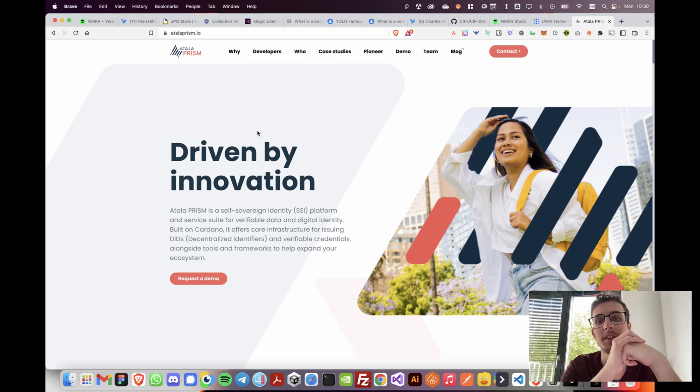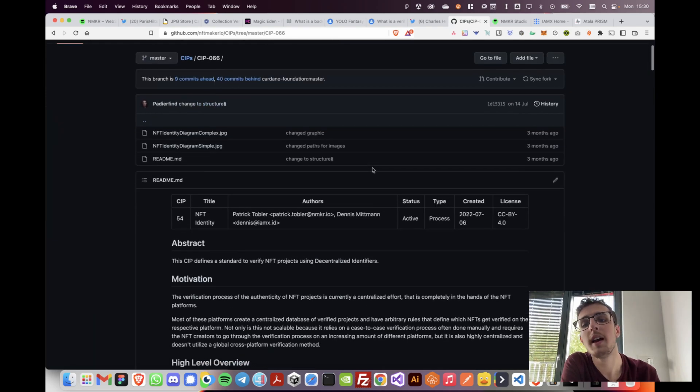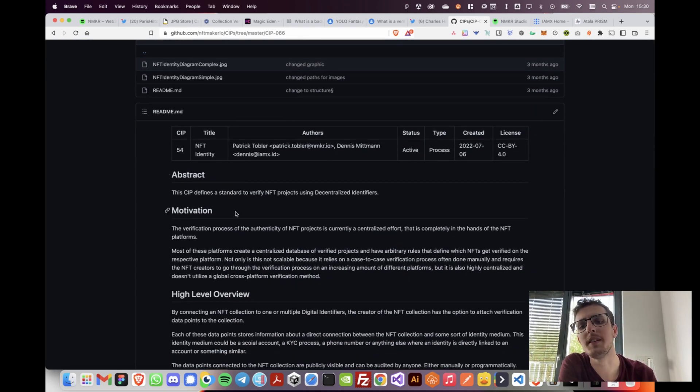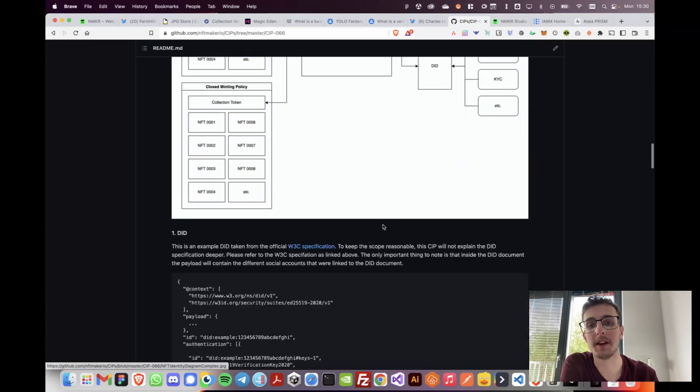The idea is quite simple: an artist like Paris Hilton could verify herself in a decentralized way using a digital identity, and then connect that digital identity directly to the collection on-chain. To make this more practical, I sat down together with IMX and Atala PRISM's Tony Rose, and we wrote CIP-66 — a Cardano Improvement Proposal — which defines a standard to verify NFT projects using decentralized identifiers.